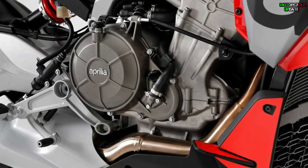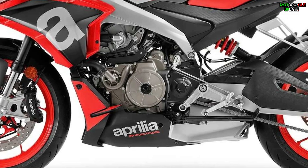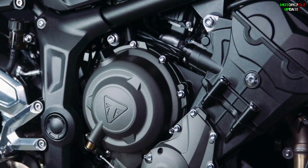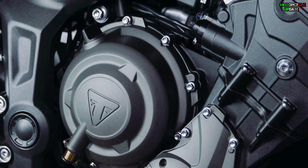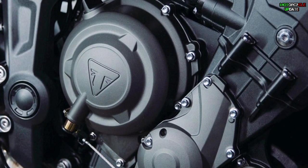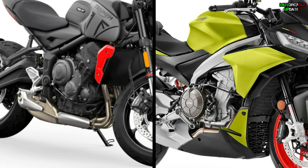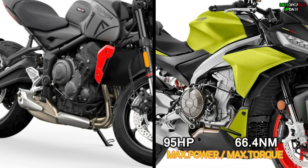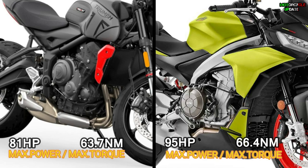Second, the engine. The Tuono is powered by a 659cc DOHC parallel-twin liquid-cooled engine and already passes the Euro 5 standard, while the Triumph Trident is powered by a 660cc inline three-cylinder DOHC liquid-cooled engine, also Euro 5 compliant. Even though the Trident has a three-cylinder engine, the Tuono delivers better performance, with maximum power reaching up to 95 horsepower and maximum torque of 66.4 Nm, while the Trident gets only 81 horsepower and 63.7 Nm of peak torque.